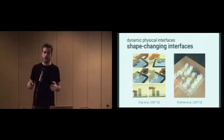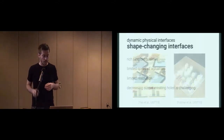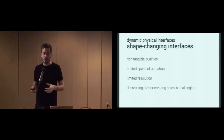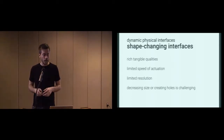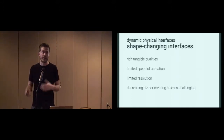On the other hand, we have shape-changing interfaces — for example, the work by Yao and colleagues on pneumatic user interfaces, or the work by Fulma and colleagues on shape displays, both presented here at UIST. They offer very rich tangible qualities. However, they are limited in their speed of actuation and have limited resolution. Certain features like decreasing the size or creating holes into the interface are also very challenging to achieve from a mechanical point of view.